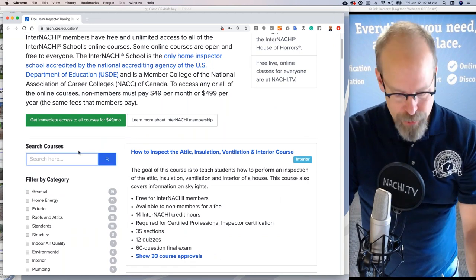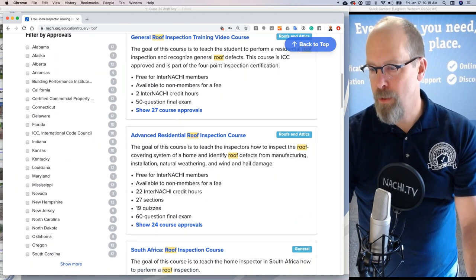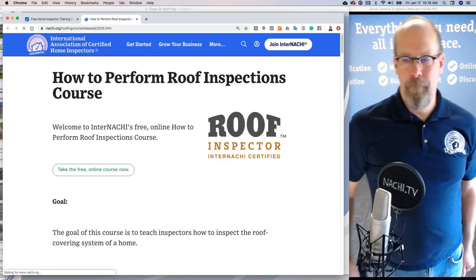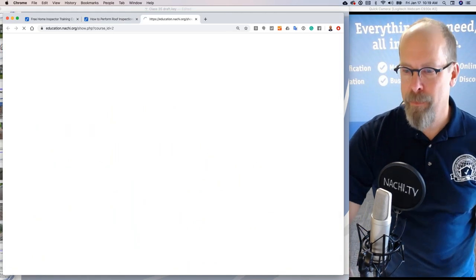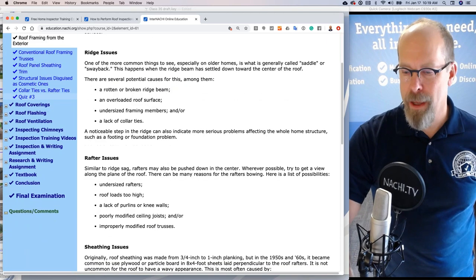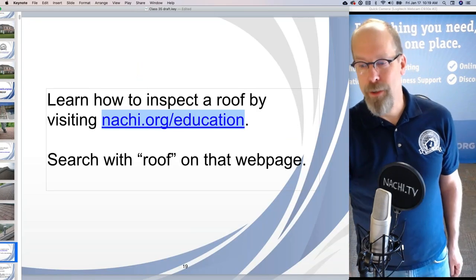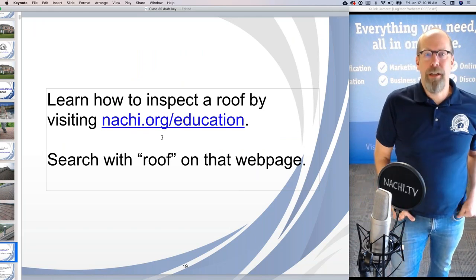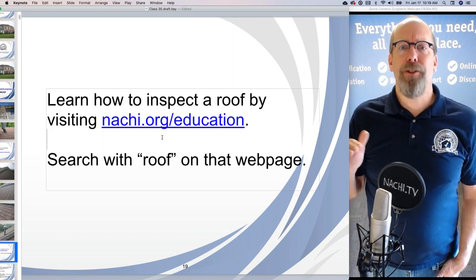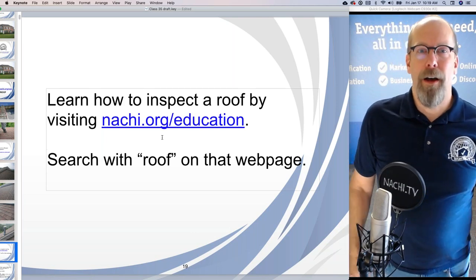On the education page at NACHI.org/education, type in 'roof' and all the roof courses show up. I like 'How to Inspect a Roof' — how to perform a roof inspection. When you're a member, you go through the course, there are quizzes along the way, a final exam at the end, and a certificate of completion with your name and the date. It's a really nice way to educate yourself and gain the knowledge, skills, and abilities needed to perform a home inspection. We also broke it down by systems — if you're weak at electrical, type in 'electrical' and gain those skills.